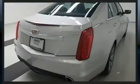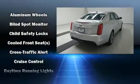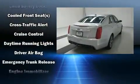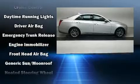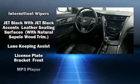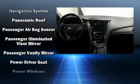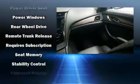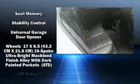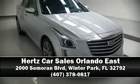With high-intensity discharge headlights illuminating your path, you'll always appreciate maximum visibility. Passenger security is always assured thanks to various safety features such as head curtain airbags, front and rear side-impact airbags, anti-whiplash front head restraints, a panic alarm, OnStar, and four-wheel disc brakes with ABS. Brake assist technology provides extra pressure when applying the brakes. Please don't hesitate to give us a call.